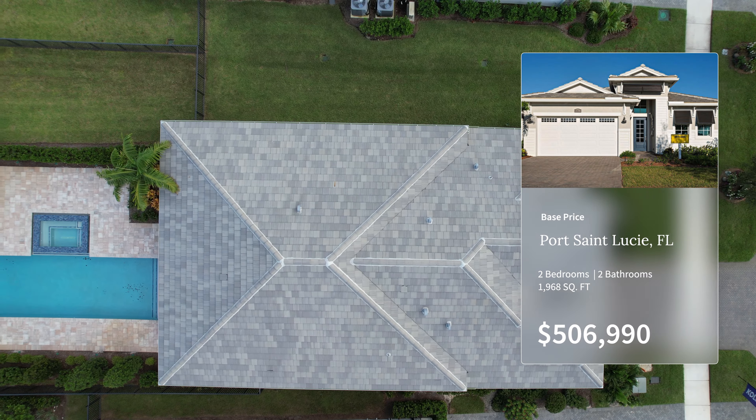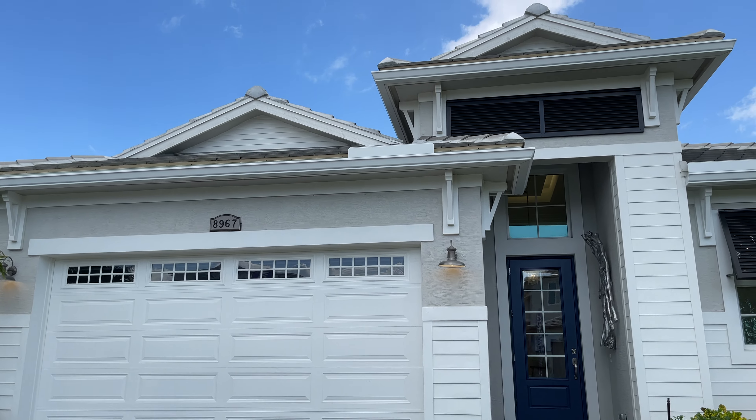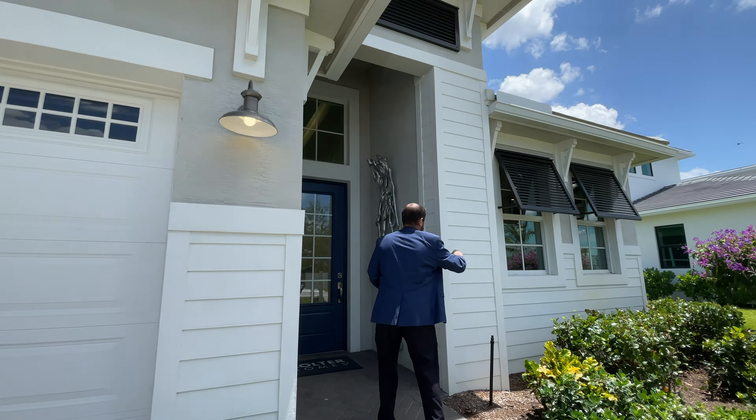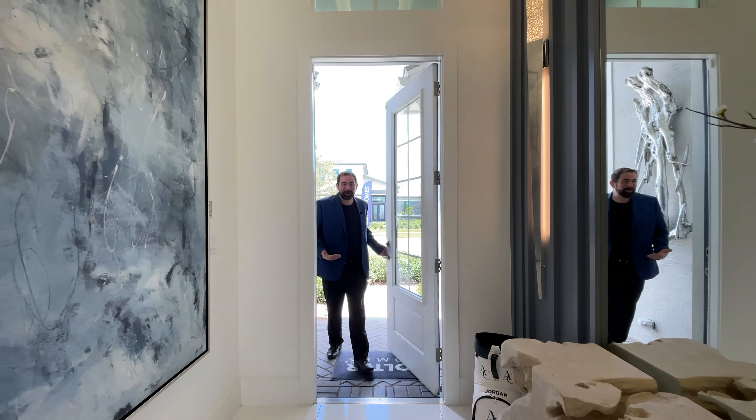We have the paved driveway coming up to a two-car garage with really nice tropical landscaping all around. As we continue around the paved walkway, we come to the front entry with really nice high ceilings and a beautiful elevation of the home. Let's go ahead and go inside.